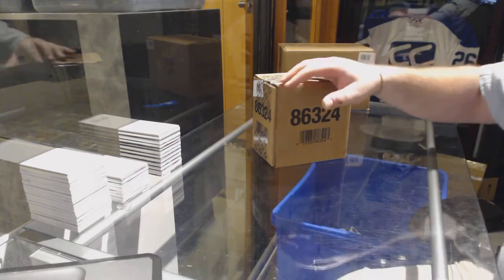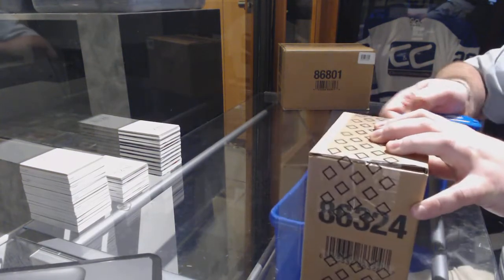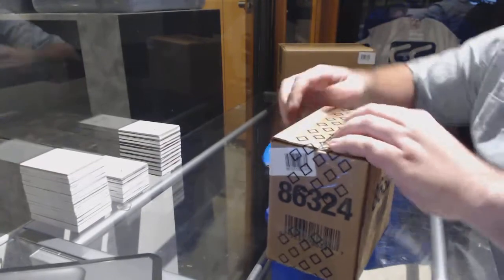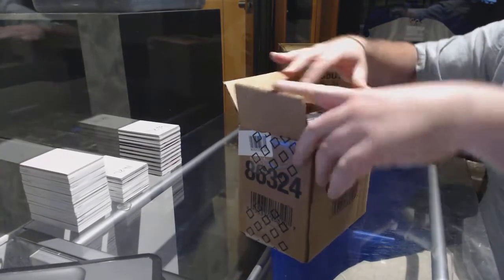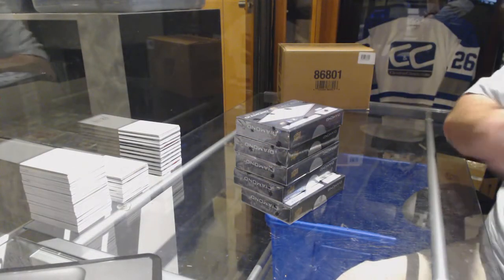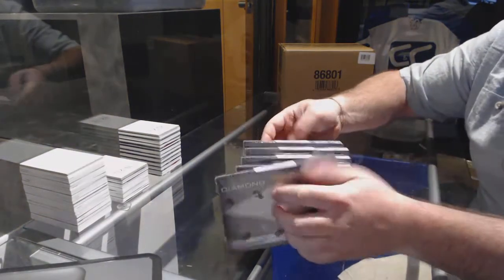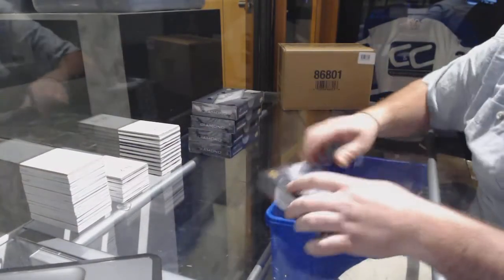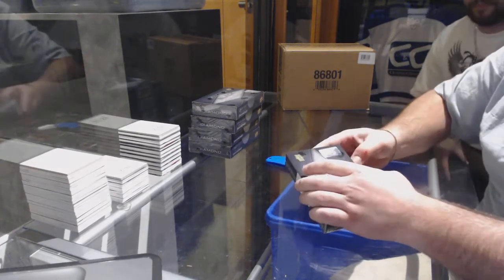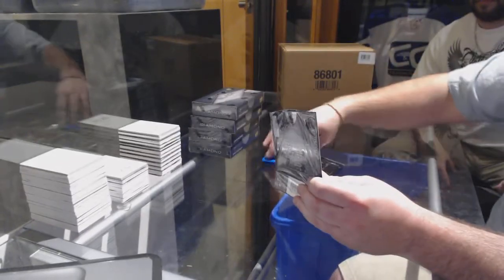Here we go, group break number 72. I gotta be honest with you, I'm a little nervous about this. I'm excited to actually sit down and open a piece of Black Diamond.